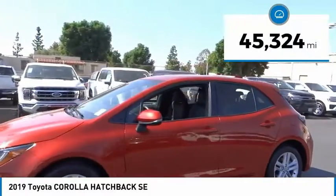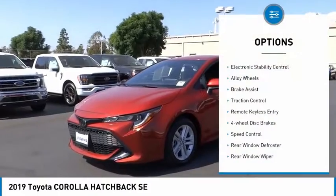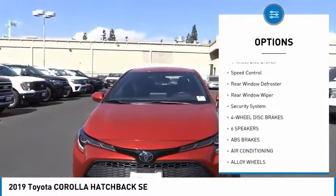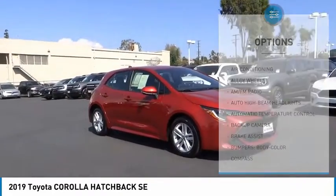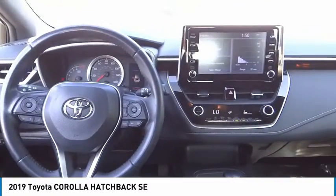This vehicle has less than 50,000 miles. Here are some of this vehicle's great options: electronic stability control, alloy wheels, brake assist, traction control, remote keyless entry, four-wheel disc brakes, speed control, rear window defroster, rear window wiper, and security system.